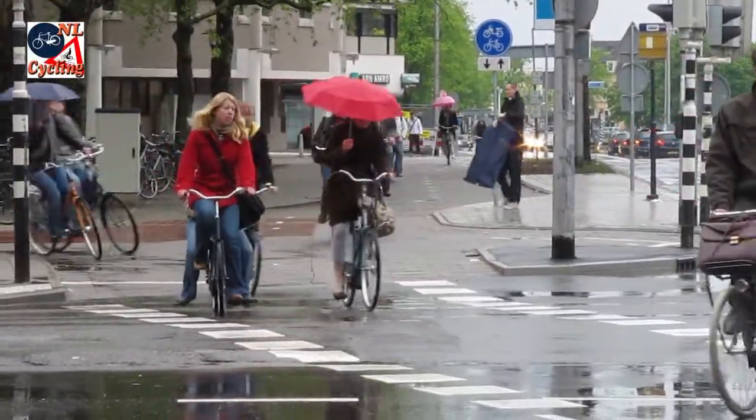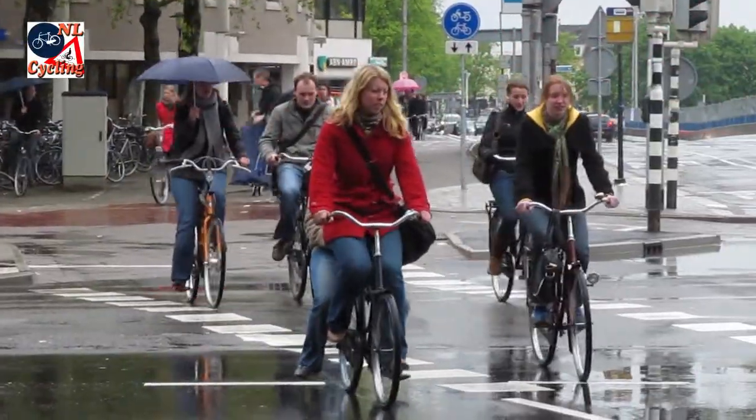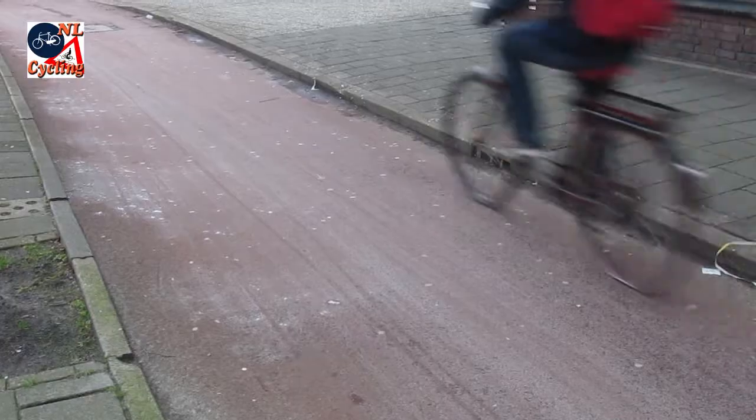Many of the Dutch continue to cycle even when the rain is pouring down. That is also possible because the infrastructure is perfectly suited to get rid of the water on the surface.